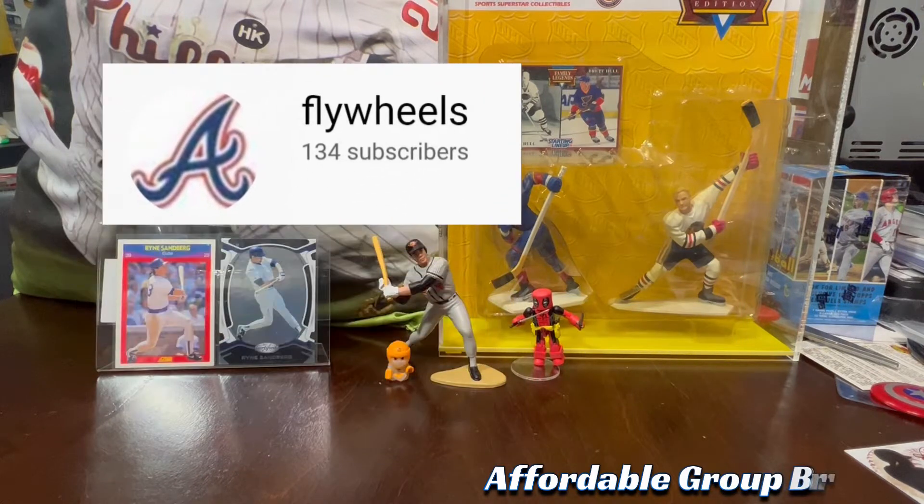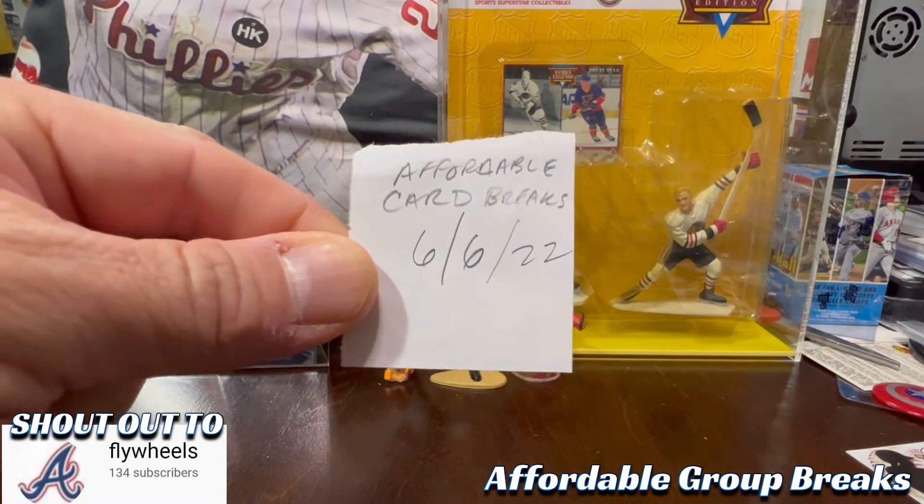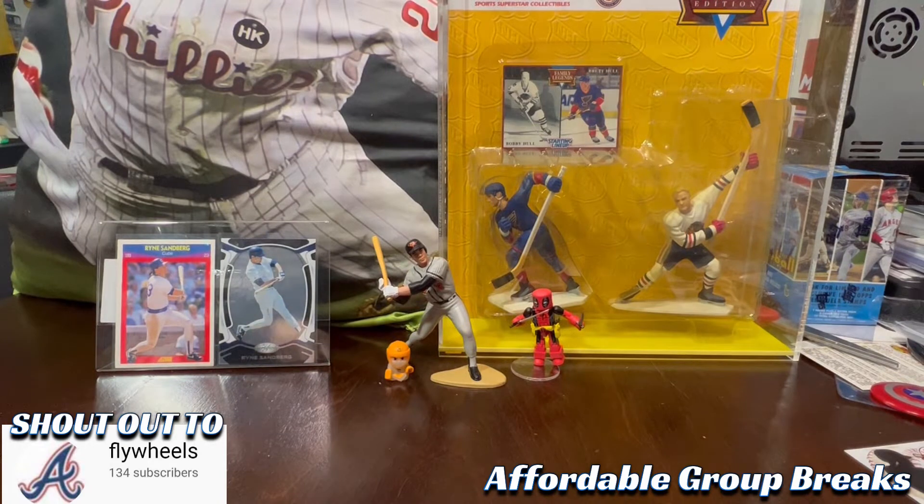Colby, aka Flywheels on YouTube, runs breaks every so often — still does them on Thursday or Friday nights. You can sign up on Monday or Tuesday and they're usually older boxes, like 1990s and 2000s type stuff, a little bit of each. I got these on 6/6/2022 and we're talking about being in October now, so they're finally seeing the light of day.